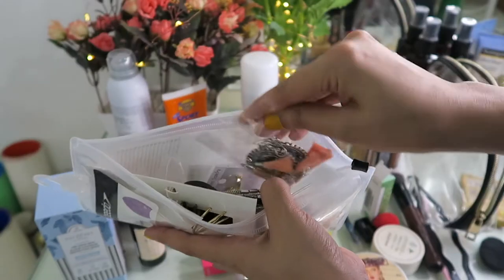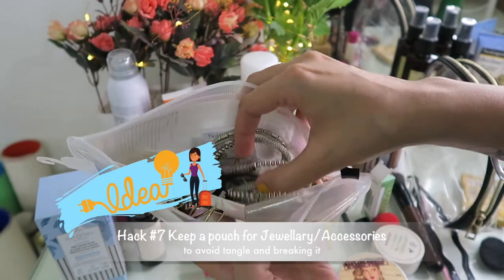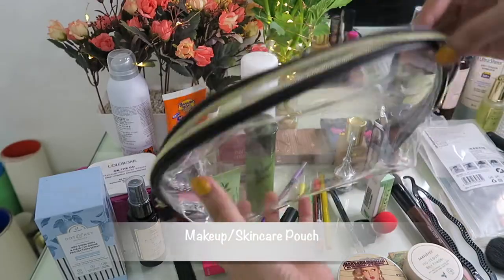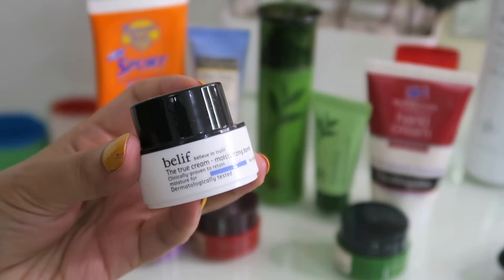I'm keeping a few tees and camisoles to be paired with the shorts. Hack number seven: keep a different pouch for earrings, as they have sharp edges and we don't want to waste time searching for them.